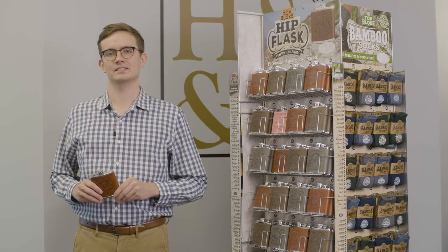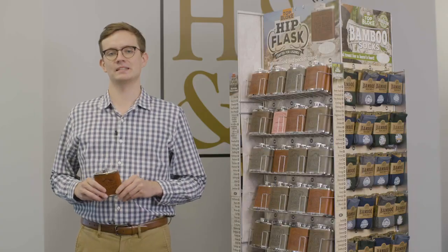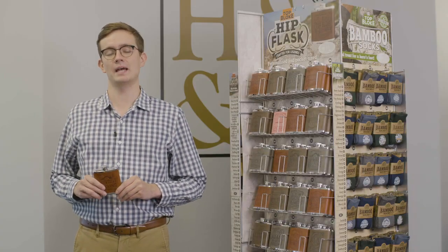First we have the Hip Flasks. There are 80 different retro designs wrapped in synthetic leather and sized perfectly to fit in your bag, pocket, or boot.